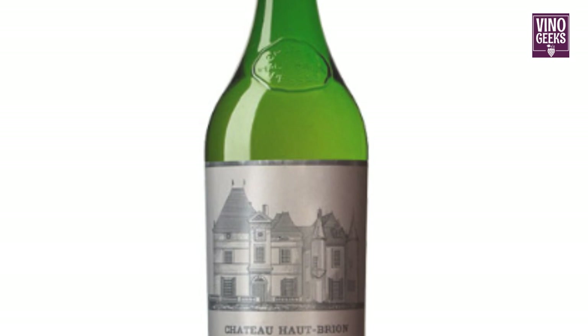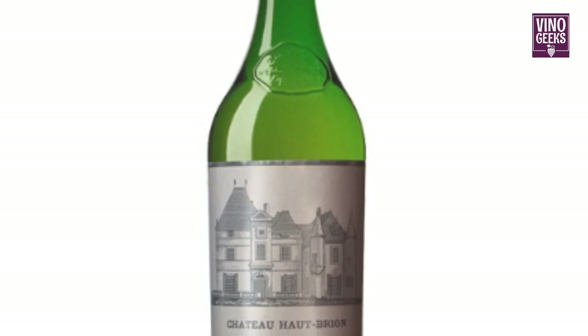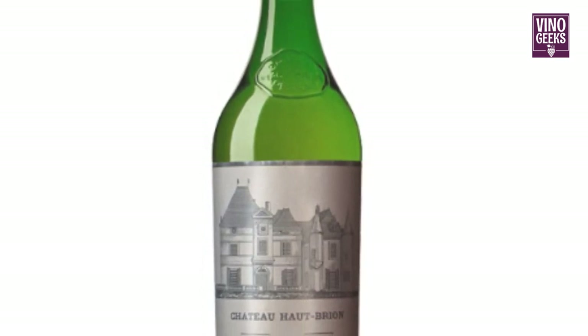Chateau Haute-Brienne Blanc and Chateau d'Aquim are esteemed producers of Bordeaux white wines, renowned for their elegance and complexity.